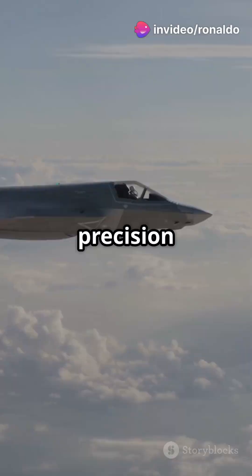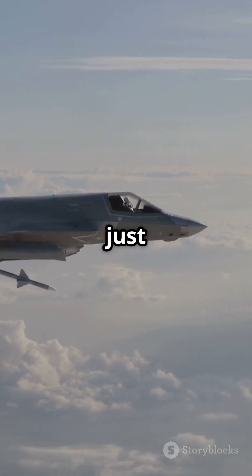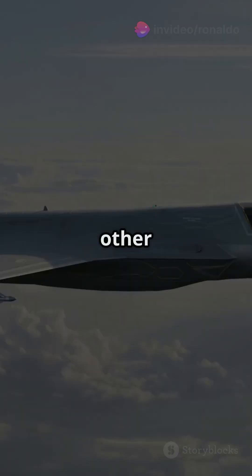From air-to-air missiles to precision bombs, the F-35 is armed to the teeth. It's not just a fighter — it's a command center in the sky, sharing real-time data with other forces.